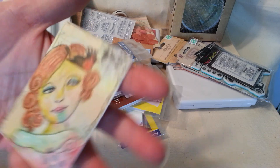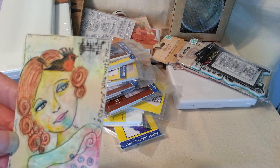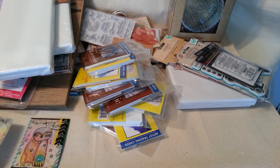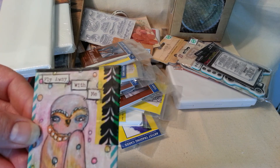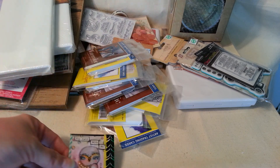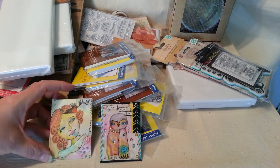And it says 'I carry you with me' — that's all I could think of when I looked at my ATC while I was making it. I just come up with wording as I go; it's no rhyme or reason to it. So here are my two ATCs that I've recently made.